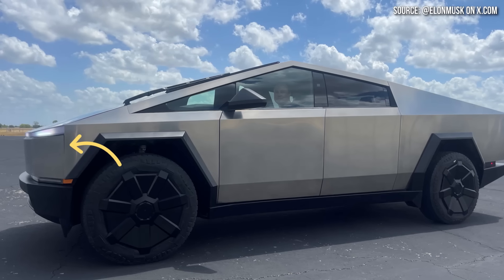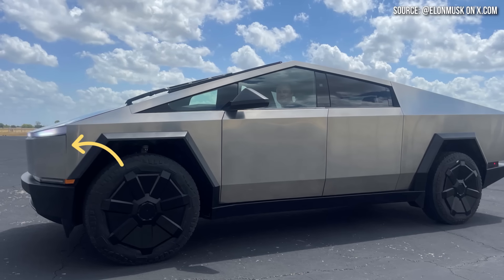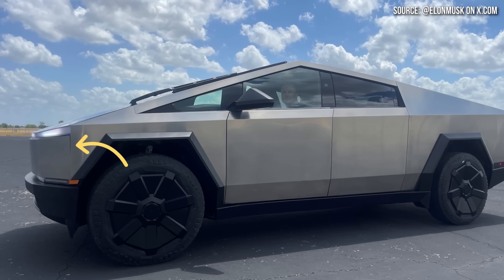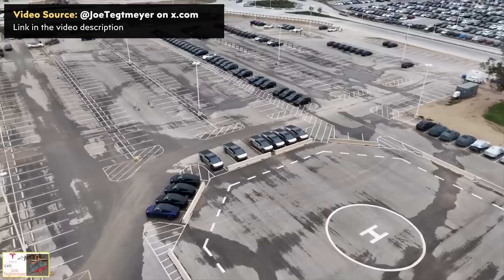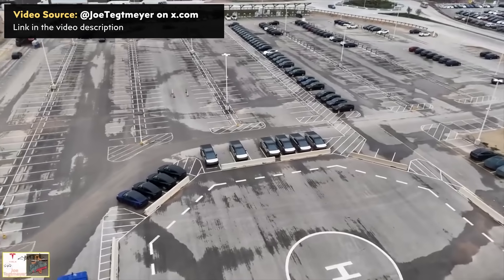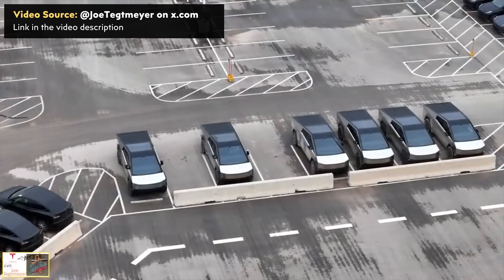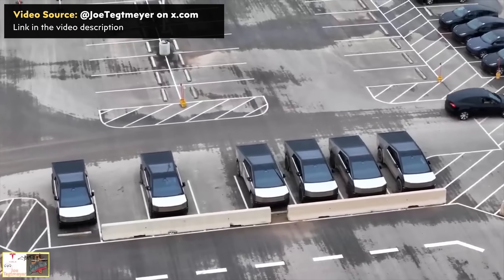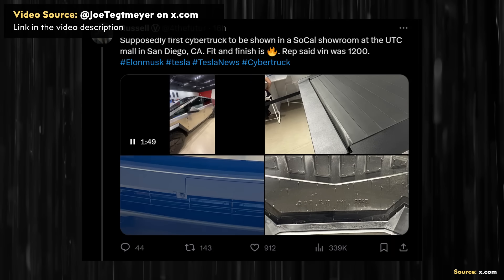You've probably seen articles or social media posts showing imperfections, misalignments, or even uneven panel gaps in prototype Cybertrucks. However, as we approach first customer deliveries of the Cybertruck on November 30th, it appears like panel gaps will not be an issue with production Cybertrucks, based on a recent Cybertruck spotting at a Tesla showroom in San Diego, which showed a perfect fit and finish.